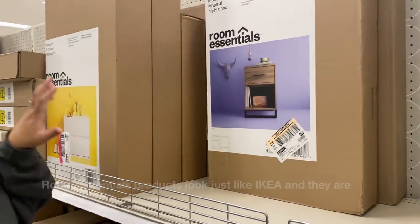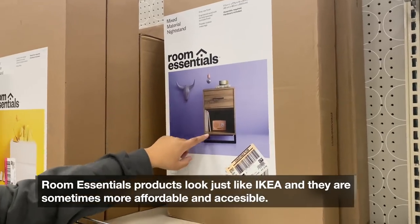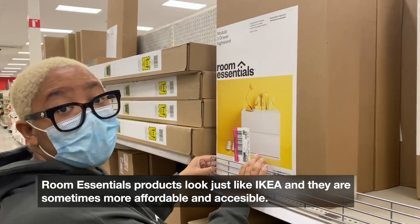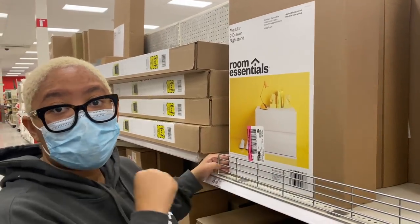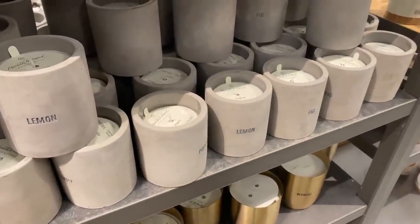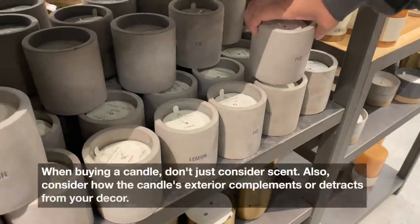When it comes to dressers and sideboards, I feel like they're really affordable — all you have to do is add hardware. You can switch out the hardware or add hardware to something plain and it ends up cheaper than IKEA with the same look. Hardware is always key. Even candles add a really luxury touch — these cement-based ones are great at $12.99 and you get that really nice vessel with it.